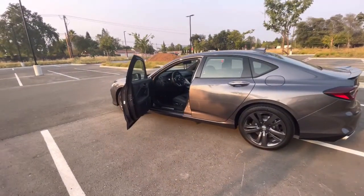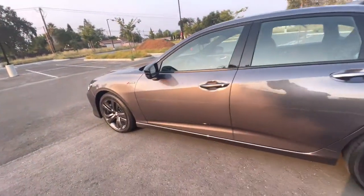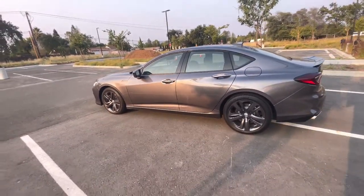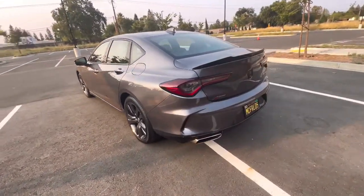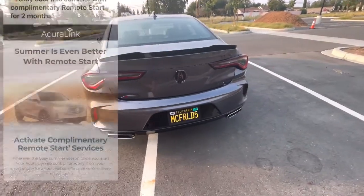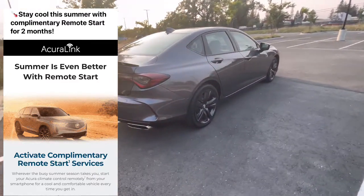Hey guys, I just wanted to give you some info — a lot of you probably already know this or have received it. I just got an email from Acura that says for the summer they're going to give you two months complimentary remote start service through AcuraLink. As you guys know, you get that for a year and it expires. Here's a picture of the email — it says 'Stay cool this summer with complimentary remote start for two months.'